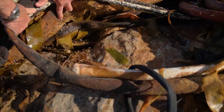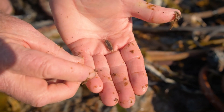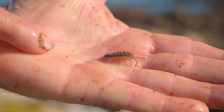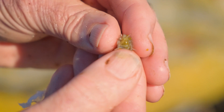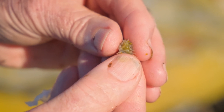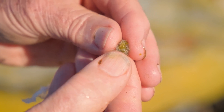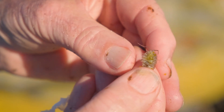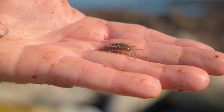There they are! All isopods and amphipods are live bearers. This is the female — she has a little pouch on her underside, and you can see those little yellow eggs being held in the pouch. The eggs develop in the pouch into fully formed little isopods and only get released when they're fully developed.